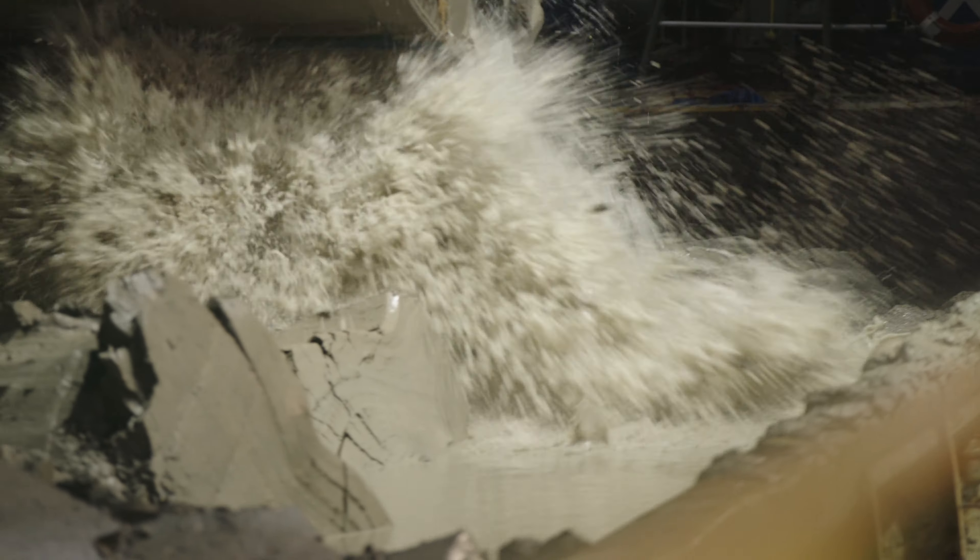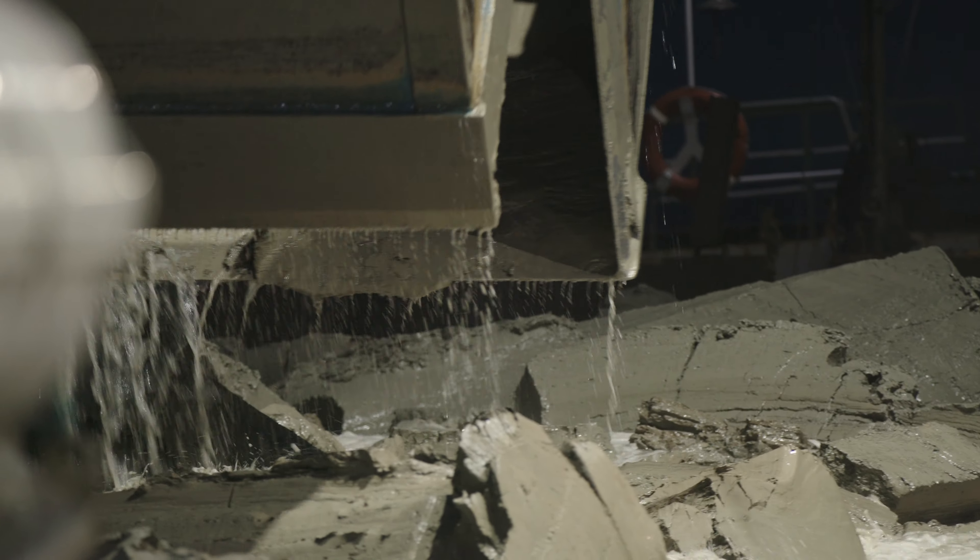In total, together with the work harbor, it's 16 to 17 million cubic meters of soil that has to be dredged.